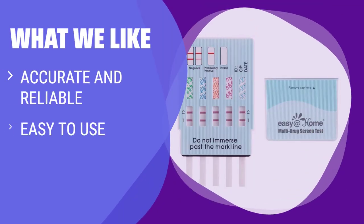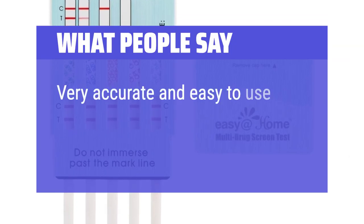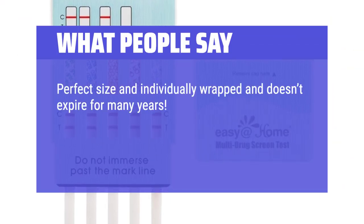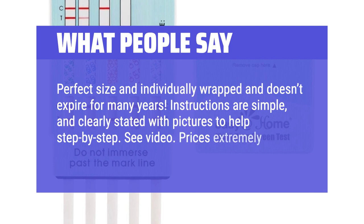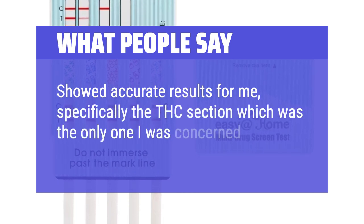What we like: Ensure accurate and reliable drug testing with Easy at Home 5-Panel Instant Drug Test Kits. These kits are perfect for home personal testing, workplace testing, or preparation for pre-employment screening. With easy to use and quick results features, you can trust the accuracy of these kits detecting 5 widely used substances. What people say: Very accurate and easy to use. Perfect size and individually wrapped, doesn't expire for many years. Instructions are simple and clearly stated with pictures to help step by step. Price is extremely reasonable. Showed accurate results, specifically for THC.